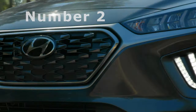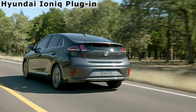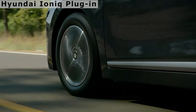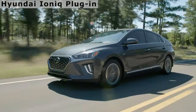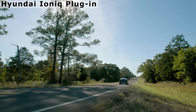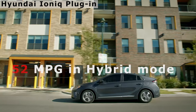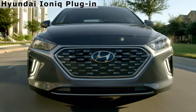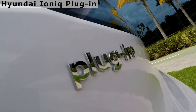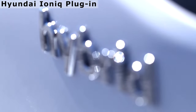Coming in second is the Hyundai IONIQ Plug-in Hybrid. It has the same system output as the IONIQ Hybrid, but with a larger rechargeable 8.9-kilowatt-hour battery pack. The EPA estimates the IONIQ Plug-in Hybrid has 29 miles of all-electric range and 620 miles of total range, with ratings of 119 miles per gallon equivalent and 52 combined miles per gallon. It features a 1.6-liter four-cylinder engine, electric motor, and six-speed dual-clutch automatic transmission. Steering wheel paddles allow drivers to modulate the level of regenerative braking, approximating the one-pedal driving style that Tesla has popularized among EV drivers.